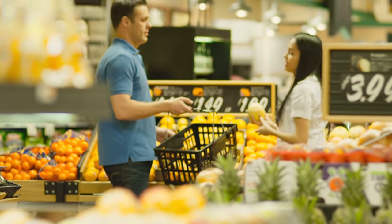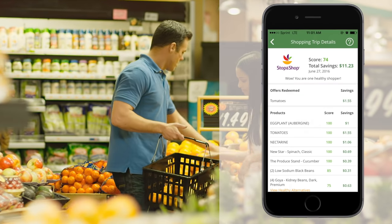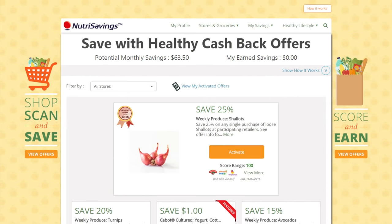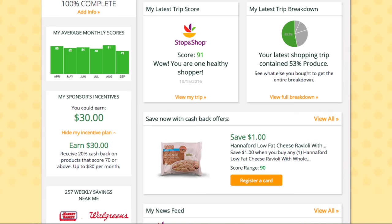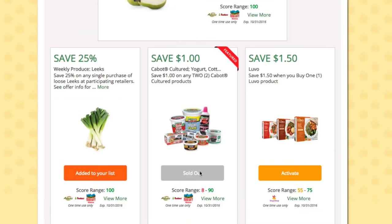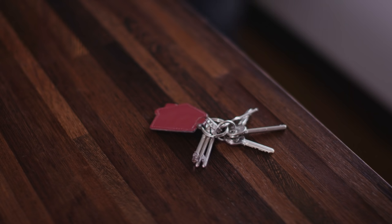Now that you've established your account, it's time for the exciting part — seeing how your healthy purchases translate into cash rewards. Before you shop, review our discount offers listed on the website. We also highlight the incentive program your employer or health plan offers to you. Select the items you want to purchase during your next trip, and you'll see how much you can earn with each offer you activate. Once you've made your selections, it's off to the store.